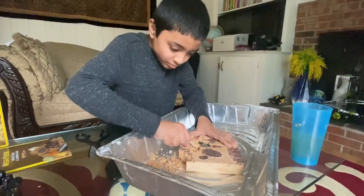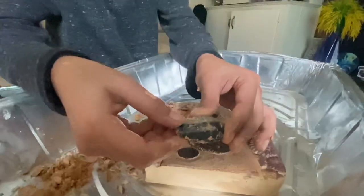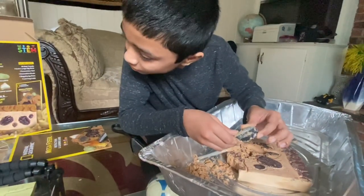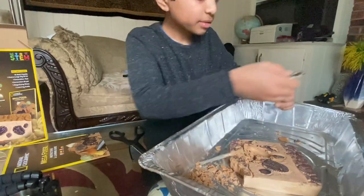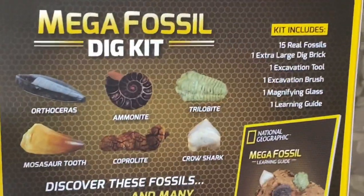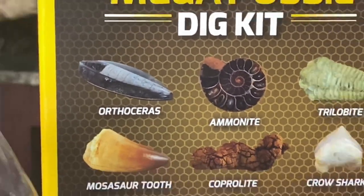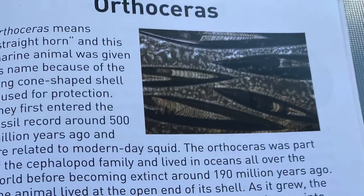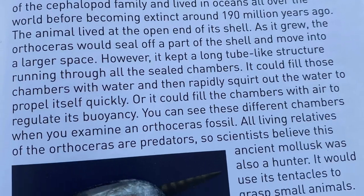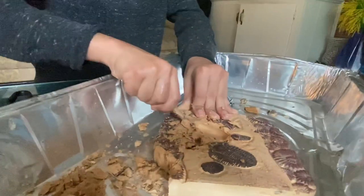Now you have to dig on the side. What is that? Show me on the camera. Is it orthoceras or something? Is it this piece? Yeah, I think orthoceras — yeah, okay.